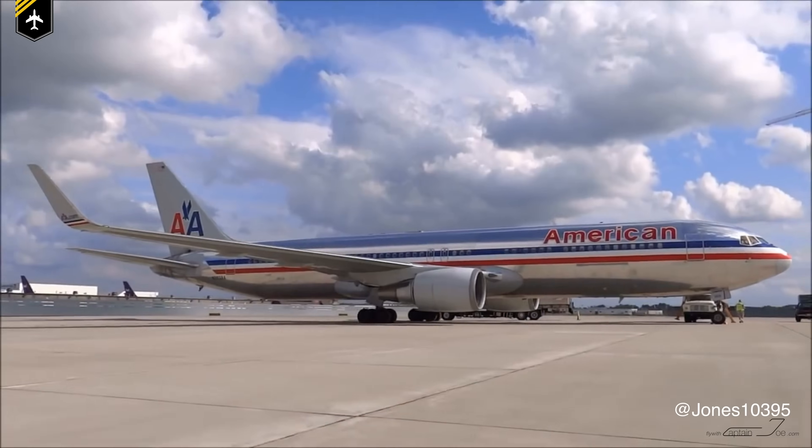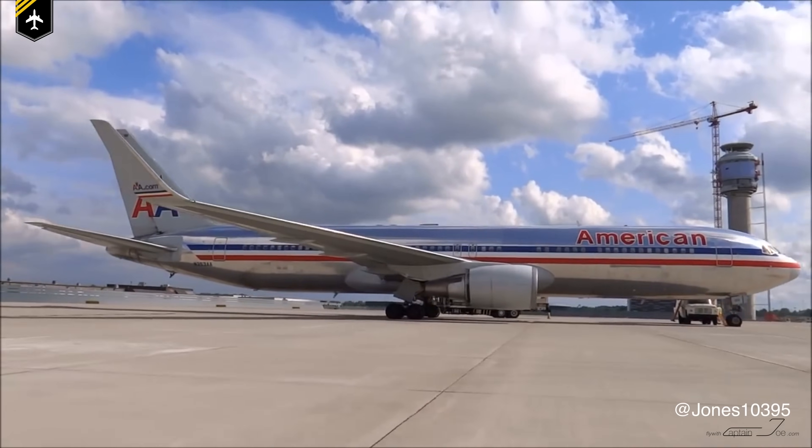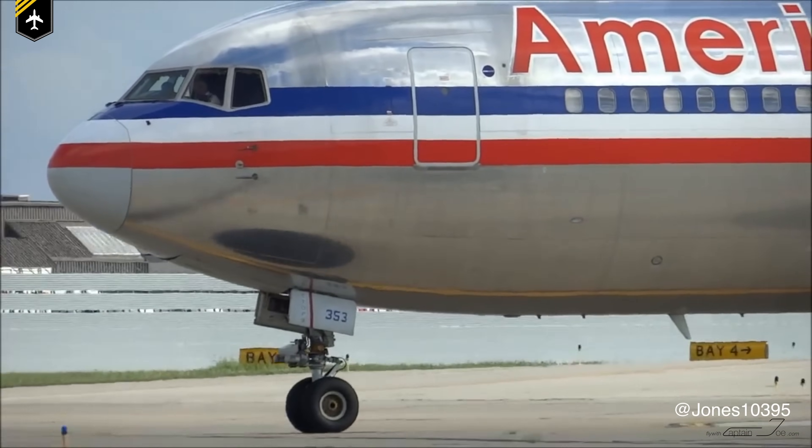The question arises: why even bother painting the planes at all? So far it's just expensive. After the Second World War, paintless planes were very common. American Airlines was particularly famous for their shiny aluminum look. But while it saved money, it left the aircraft exposed and unprotected, especially in harsh weather conditions.